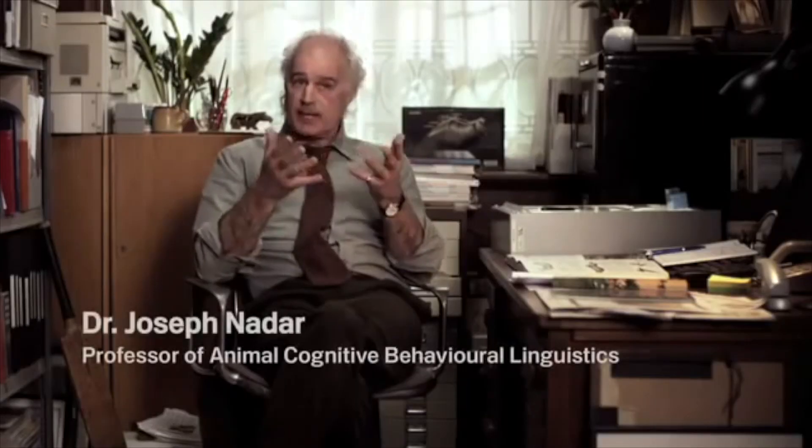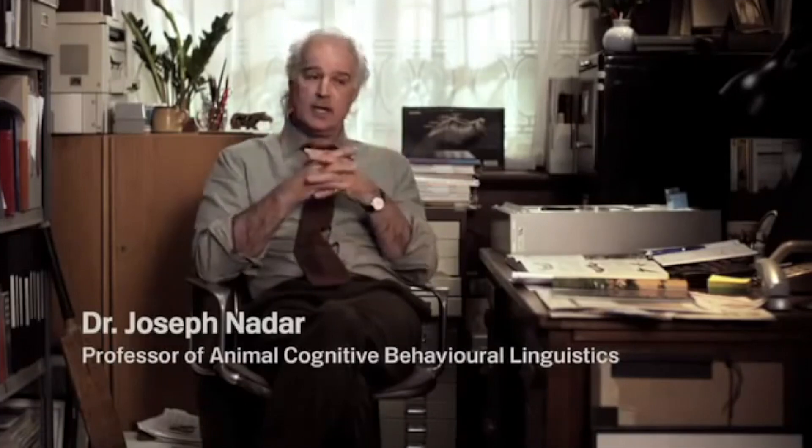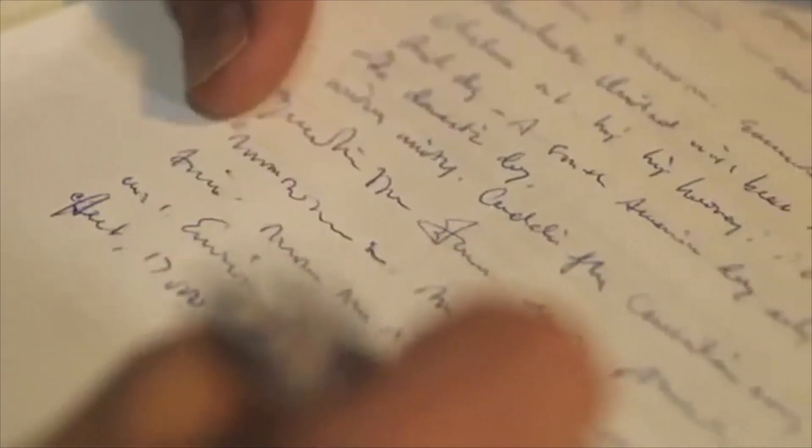We've known for a long time that animals communicate with one another, but we've never been able to interpret exactly what they mean. The Google Translate function on Android uses extraordinarily advanced voice recognition software to translate one language into another. By combining this software with our research data, the Animal Translator application was a natural progression.